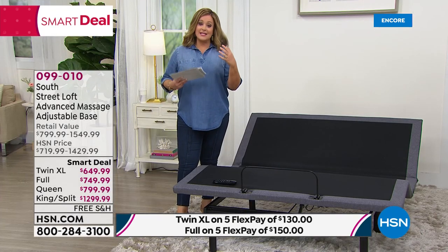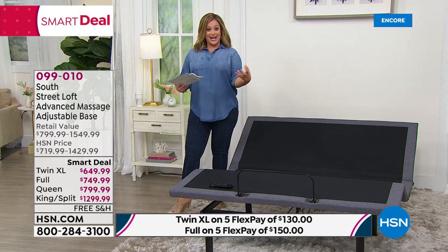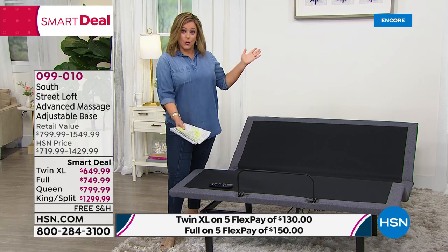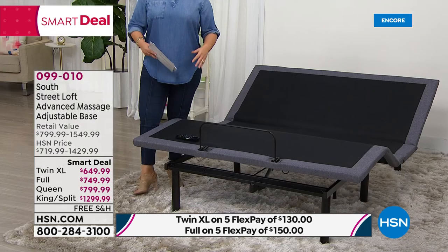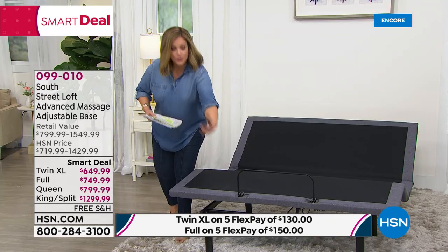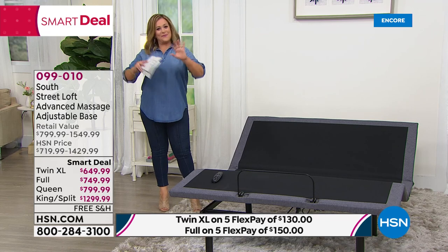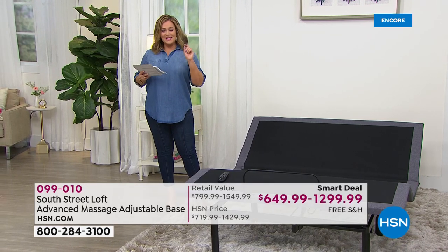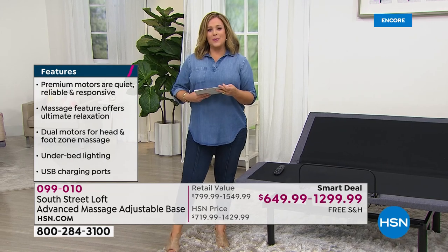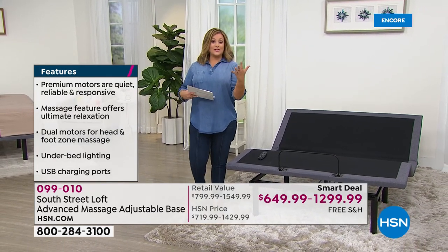What makes this base so premium? You can adjust either the head and shoulders or lift and elevate your feet. It includes pulsation/vibration massage, a wireless remote with no cords or cables to worry about, and under-base lighting. It's new, exclusive, and on sale — item number 099010. It even has USB charging ports for phones, tablets, and laptops — exactly what we do in bed.